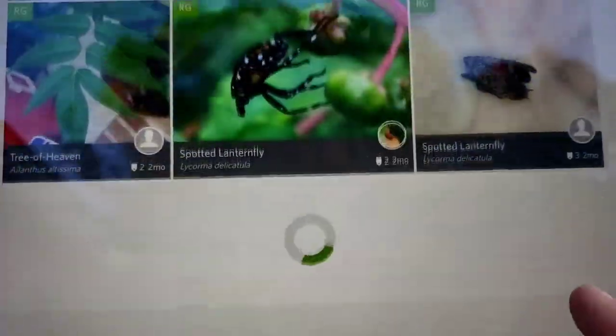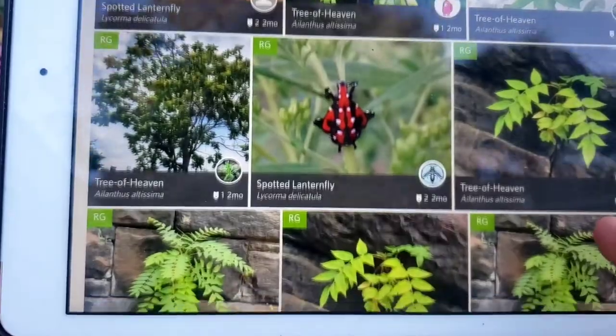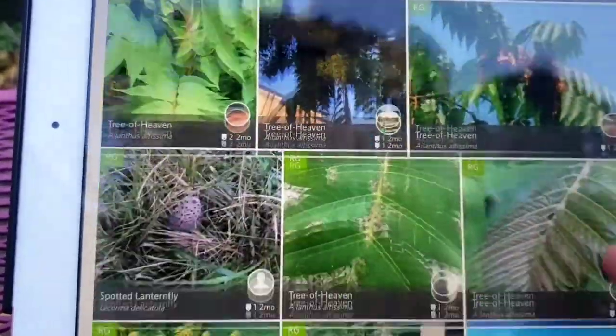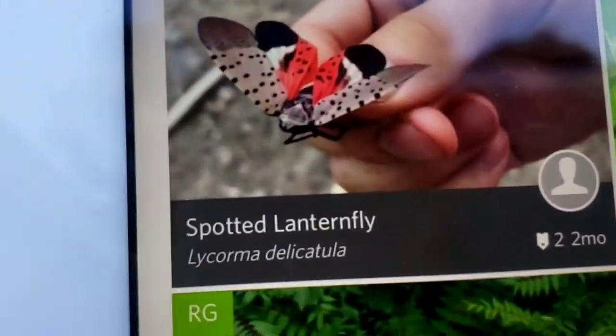I've been going through these a little at a time. It's actually kind of pretty, but when you think about all the damage it does — it doesn't just affect Tree of Heaven either. It affects a lot of other trees, and it's one of the other invasive insects we're trying to get rid of. There it is with its wings spread.